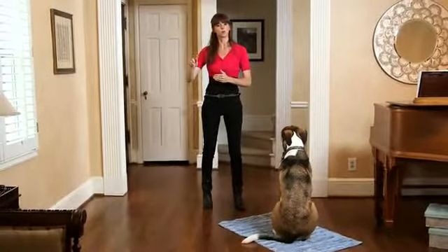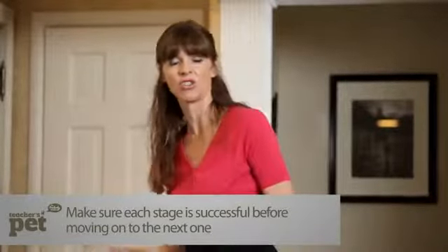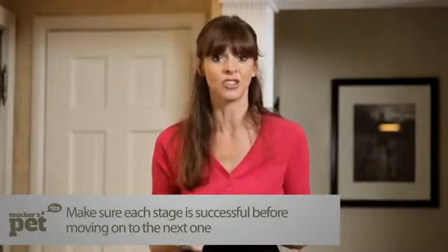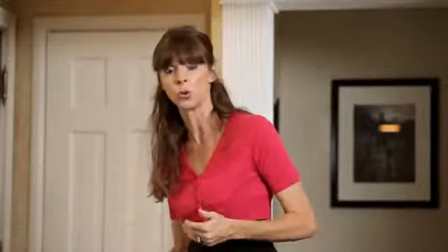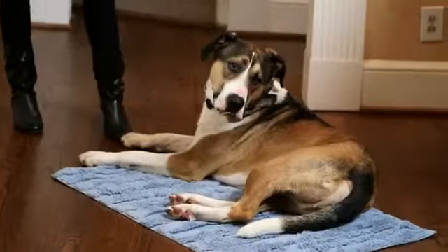Normally when you rattle a doorknob, this is the signal that the door is going to open, so a lot of dogs will break their stay because they're excited about either getting out the door or about who's coming in. If your dog breaks their stay, lure them back onto the mat, get them to stay, and repeat the process.